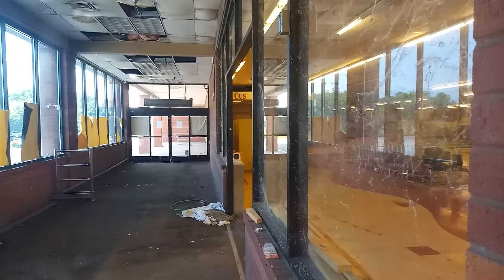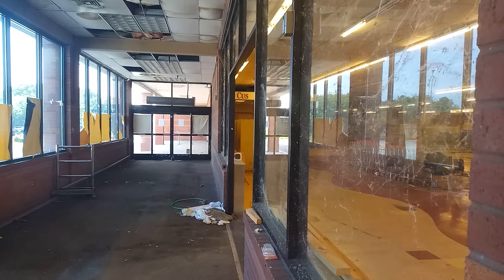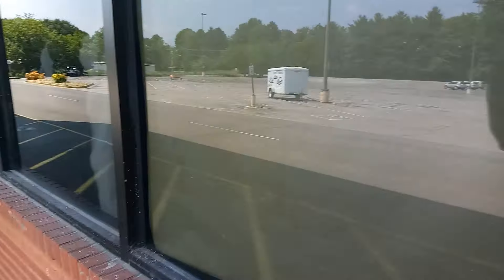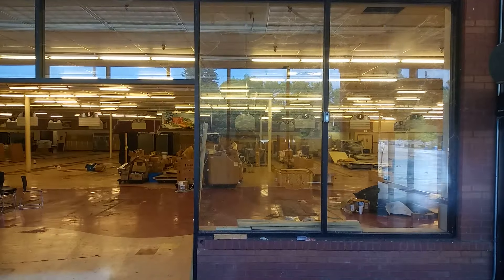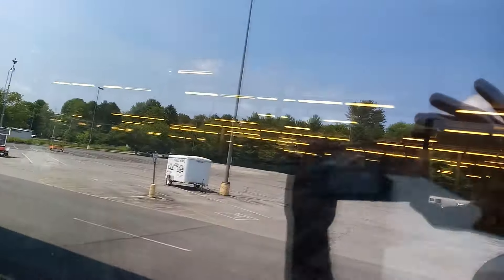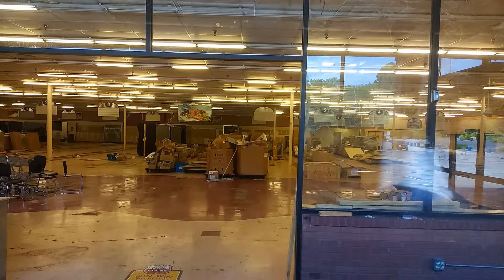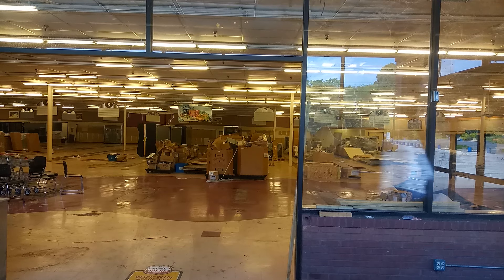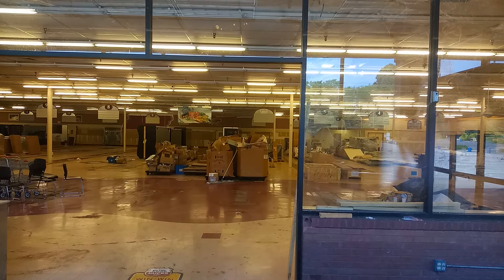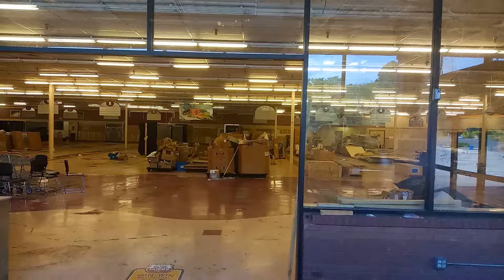Will they ever do anything with this building? I don't know. The way I understand it, this has been sitting here for the last five or six years abandoned. As you can see it still has power. They tried to blind and cover the windows, but there's a good shot right here where you can see really well into the store. What a mess in there — they did a half-ass job stripping this store.